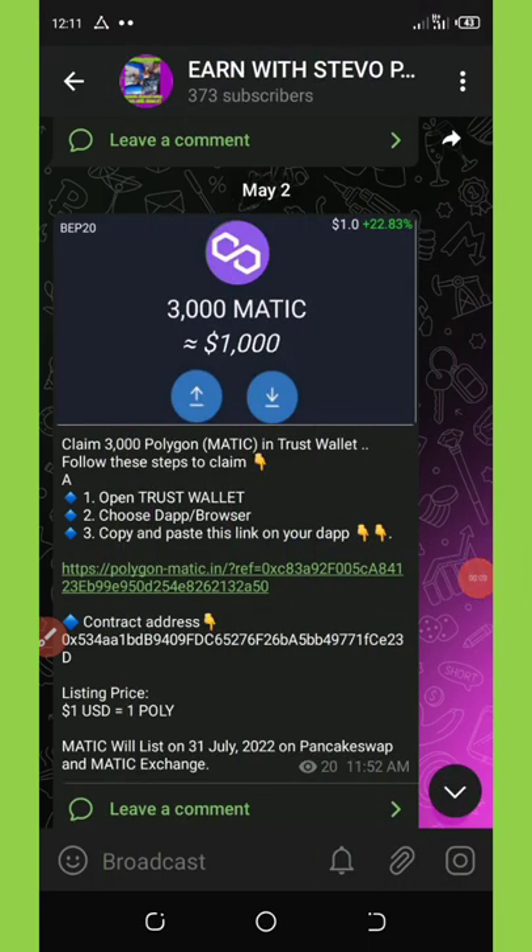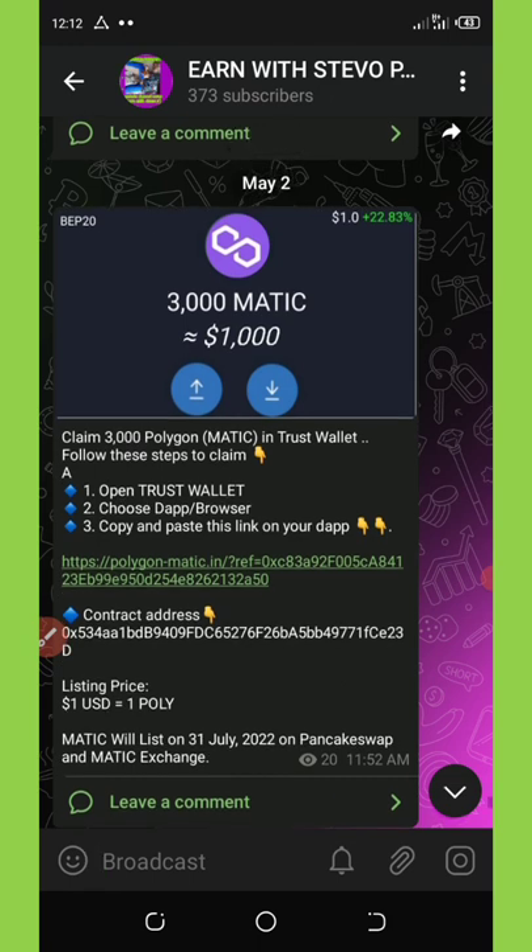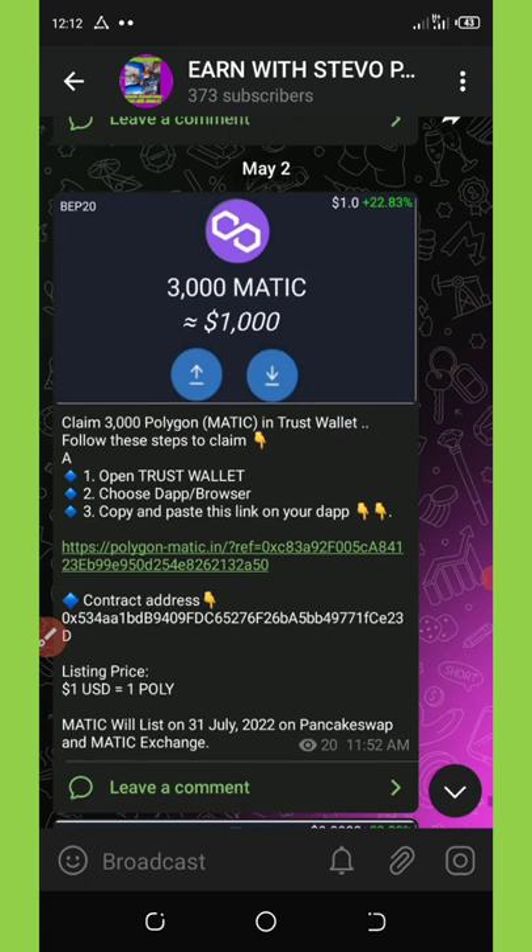Welcome back to another video. Today we are going to talk about something special that most of you have been looking for. I'm going to show you how you can get free MATIC tokens on your Trust Wallet. Polygon is giving out free 3,000 MATIC coins to their new members, so I don't want you guys to miss out on this update — that's why I'm making this video.